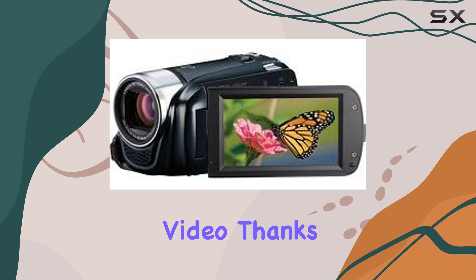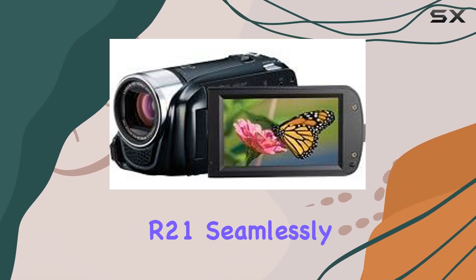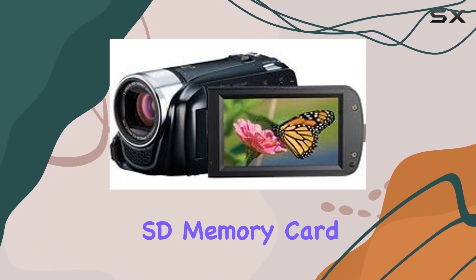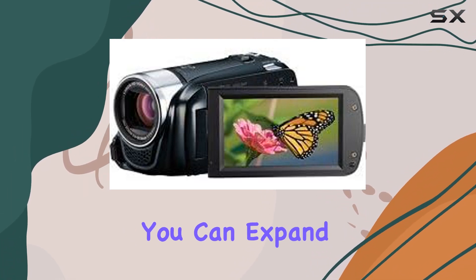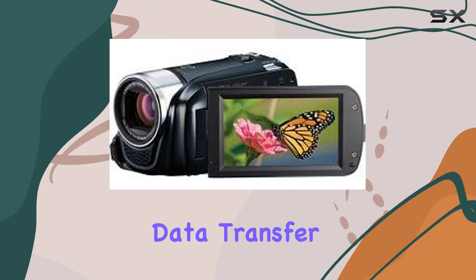The camcorder's standout feature is its ability to record up to 12 hours of crisp high definition video. Thanks to relay recording, the Vixia HF R21 seamlessly switches from the internal drive to the next available SD memory card, ensuring you capture every moment. With SDXC memory card compatibility, you can expand your storage up to a whopping 2 terabytes, coupled with ultra fast data transfer speeds.